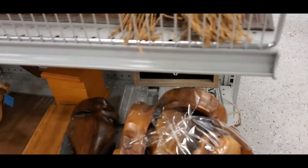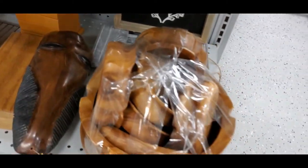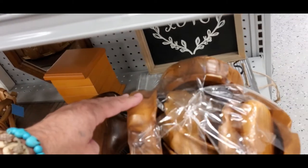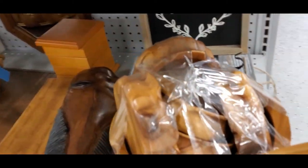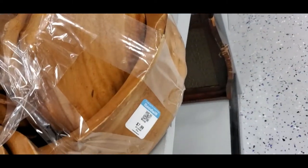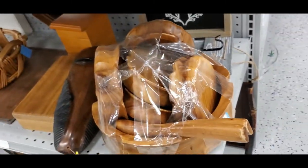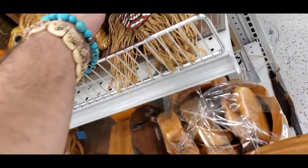Right down here — there's a really cool set of monkey pod salad set with six bowls and a big salad bowl, but it's got a big crack. That sucks. The price wasn't bad but without the crack I'd get like 50 bucks for it.